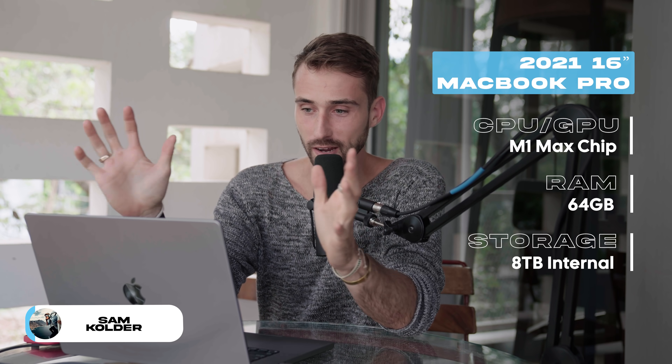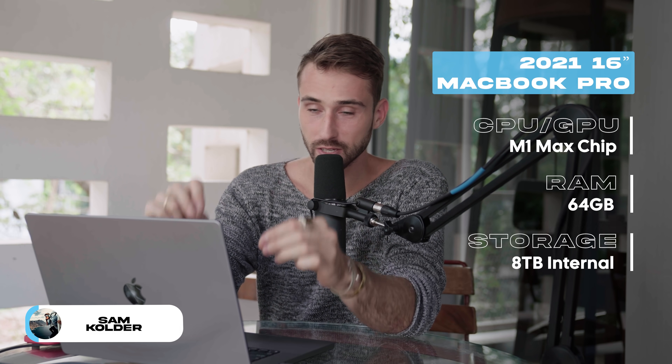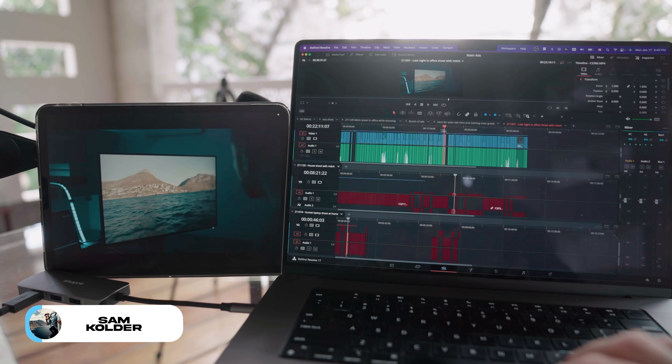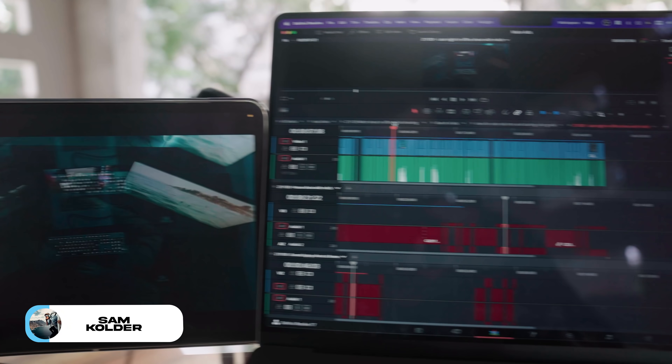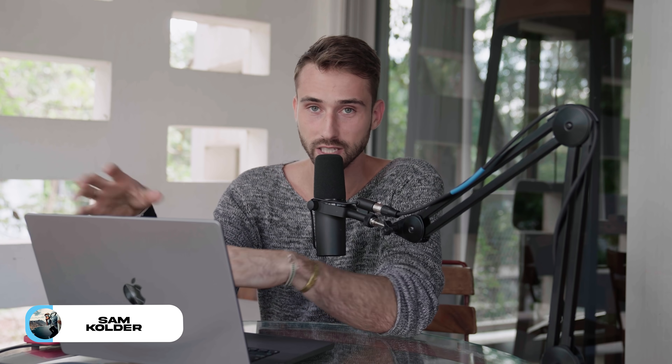This right here is my main computer. It is the new 16-inch M1 Max MacBook Pro, and to be honest, I couldn't be happier with this. This computer, combined with DaVinci Resolve, has been incredible. I'm able to take my footage straight from camera — whether it's 4K, 120 FPS, high bit rate footage — bring it into DaVinci and work with it right away with no issues.